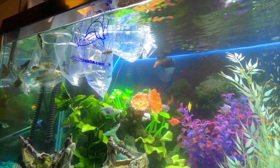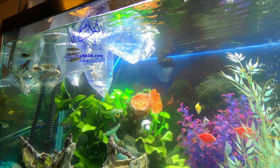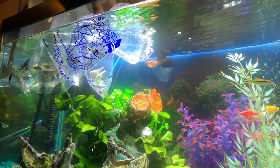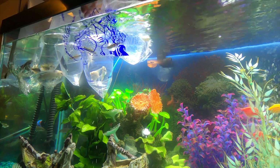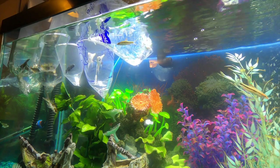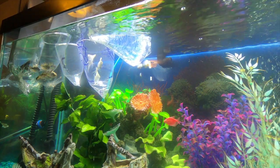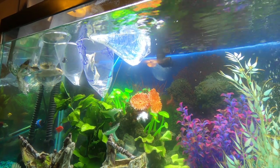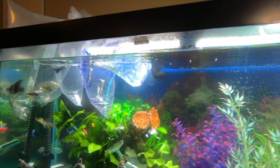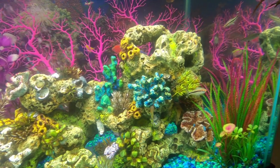The denison barbs are going to be released now. They're actually a very quick moving fish and when we're cleaning the tank they like to jump out of the water. Now some of you might be asking why we put the fish in the bags — we're just letting them adjust to the water temperature of the tank so that we're not shocking them into cold or warm water depending on what they were in before.